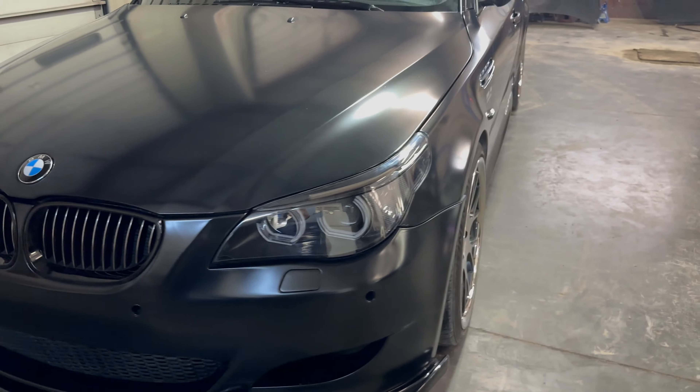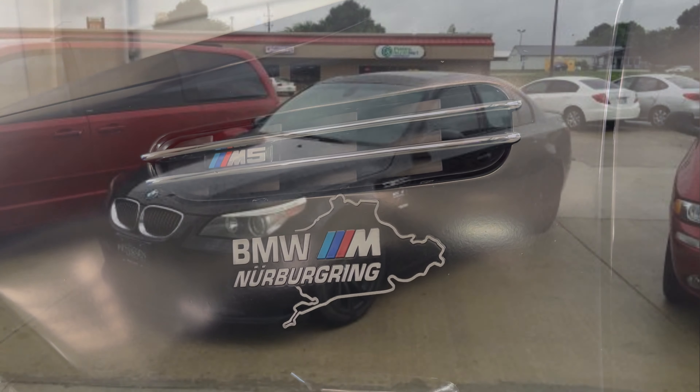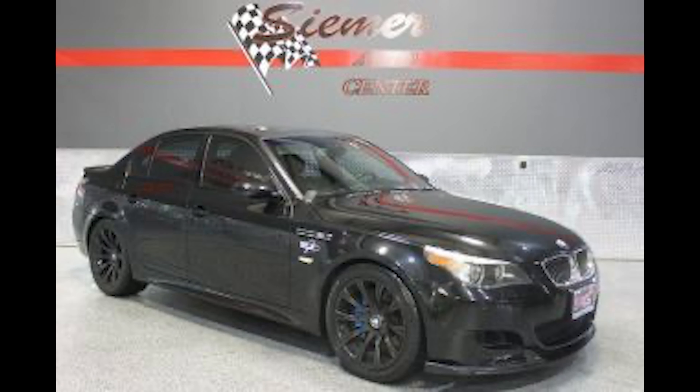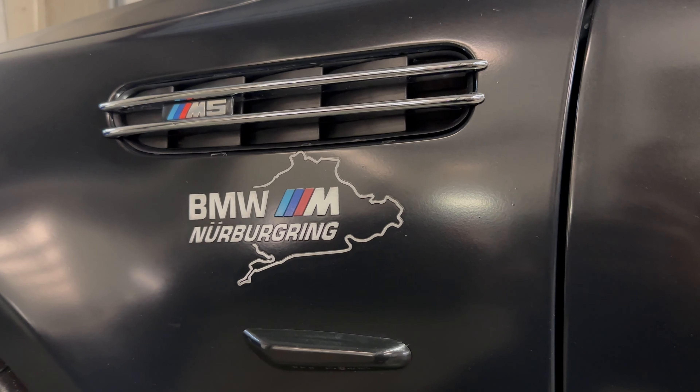Something else unique about this M5 are these fender decals that we've made quite the effort to preserve. The owner we got it from told us that the original owner took it to Nuremberg as part of the European delivery program through BMW, and that's where the decals came from. Looking up the event online didn't help us prove that, but every picture we found, these decals have been on it, so we've tried to keep them on through everything we've done to it.